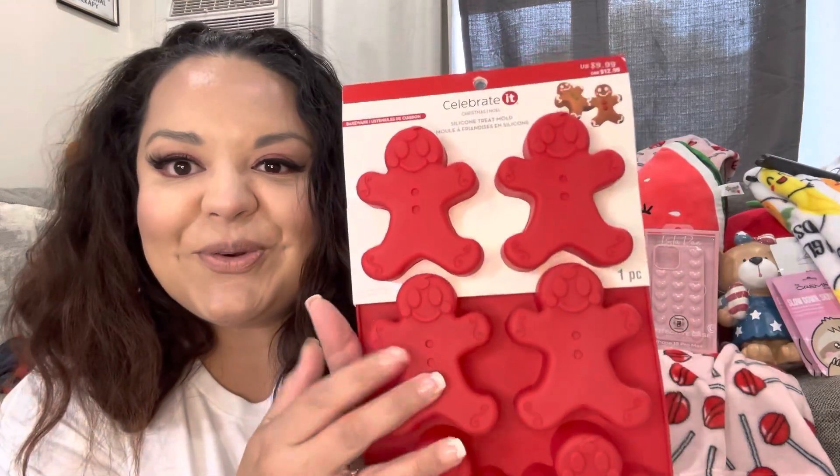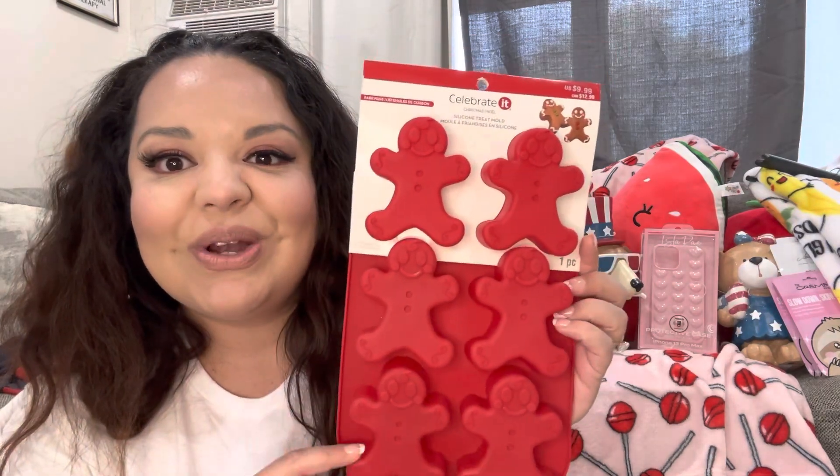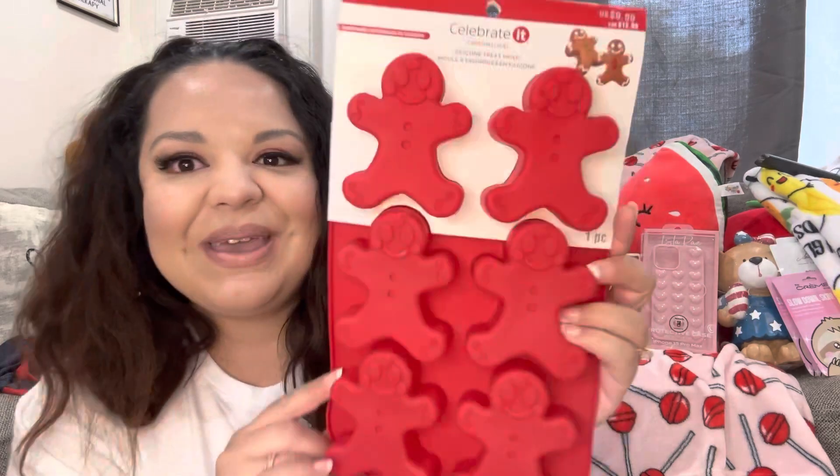The last item came from Michael's — I found it for 90% off. It's a gingerbread silicone mold and it only came out to $1. I'm so happy because I totally want to use these to make candles. I'm gonna try to make candles soon and make a video of my attempt. Such a cute mold! That was it, friends — that's the end of my haul. Let me know what you think in the comments, hit that like button, subscribe if you haven't, and we'll see you in the next one. Bye!